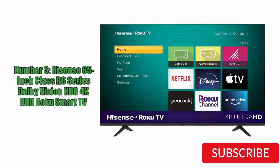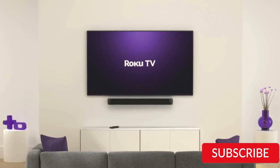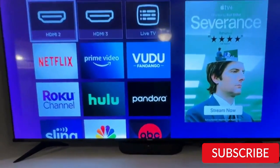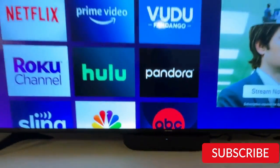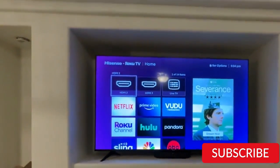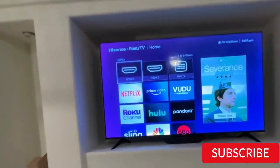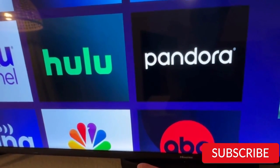Number 3: Hisense 65-inch Class R6 Series Dolby Vision HDR 4K UHD Roku Smart TV. The Hisense 65-inch Class R6 Series Dolby Vision HDR 4K UHD Roku Smart TV is an excellent television with impressive picture quality and features. It features a 65-inch display with 4K Ultra HD resolution and HDR technology, providing vivid colors and sharp details. One of the standout features is its Roku Smart TV capabilities, which provide access to a wide range of streaming services and apps, plus a built-in voice assistant for easy control and navigation.